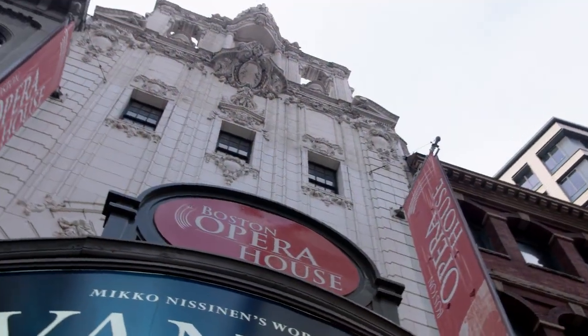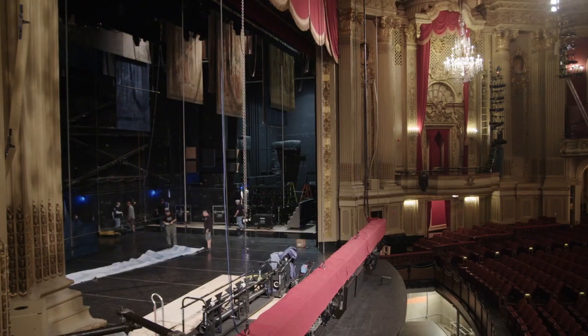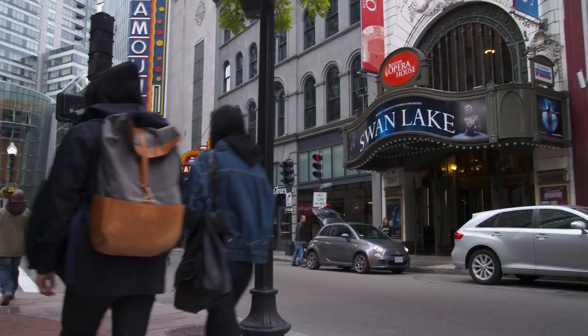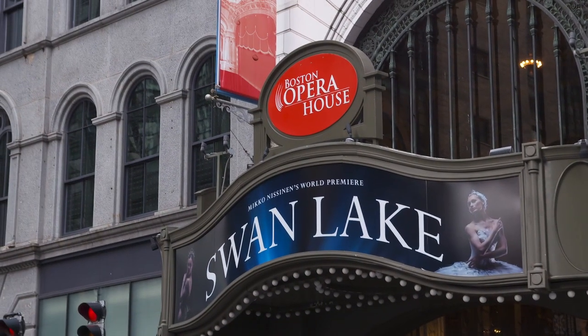The name Opera House didn't really come into play until the late 70s. It's a 2,600-seat venue. It lays out about 50/50 — upstairs, downstairs — balcony versus orchestra. 50% of what we do is theatrical Broadway and 50% of what we do is Boston Ballet.